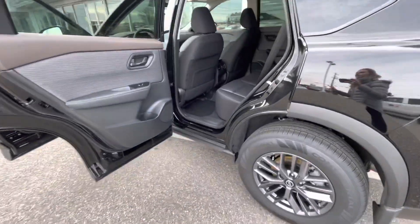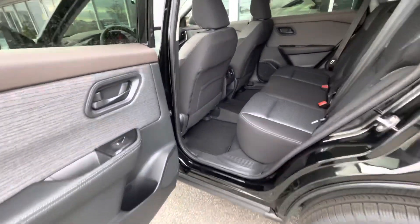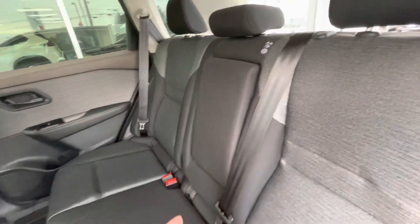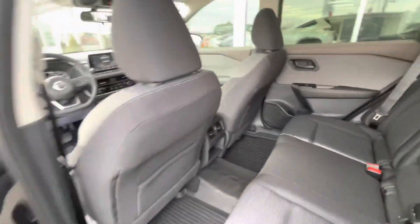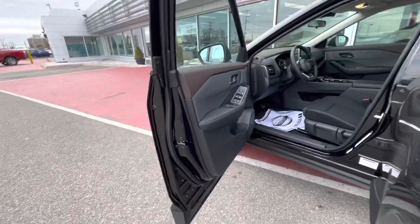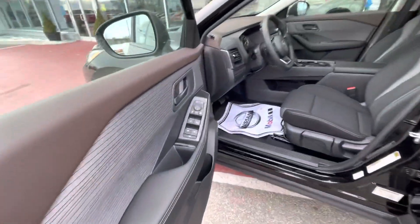The rear doors open to a 90-degree angle, so it makes getting in and out of them super easy. This folds down for a cup holder, and you do have rear air vents as well. If we swing around to the front seat, you're going to have blind spot warnings in the mirrors.